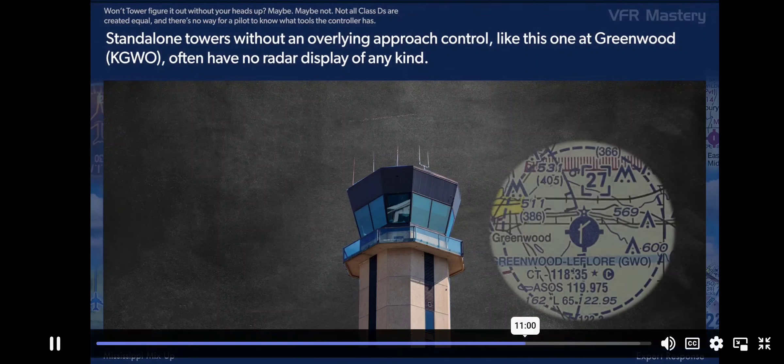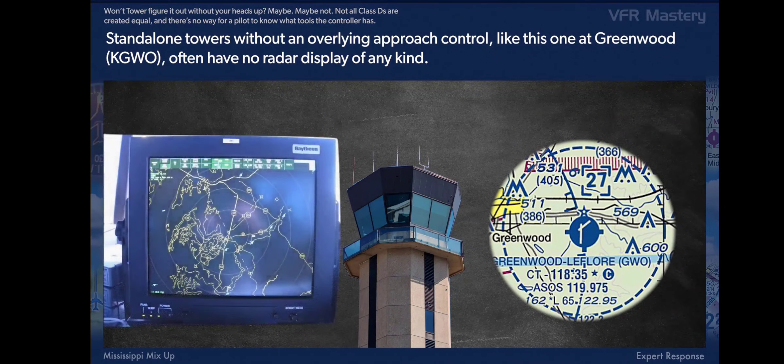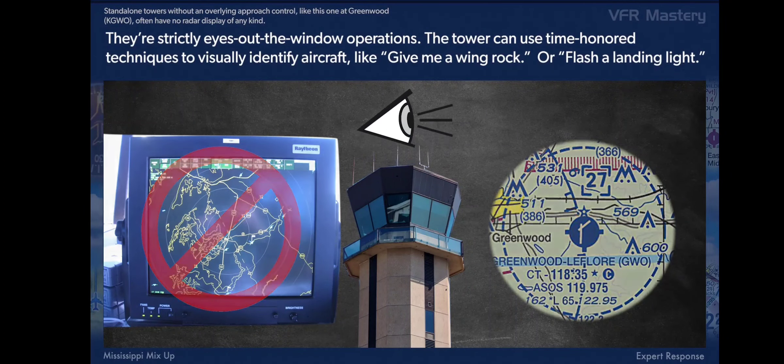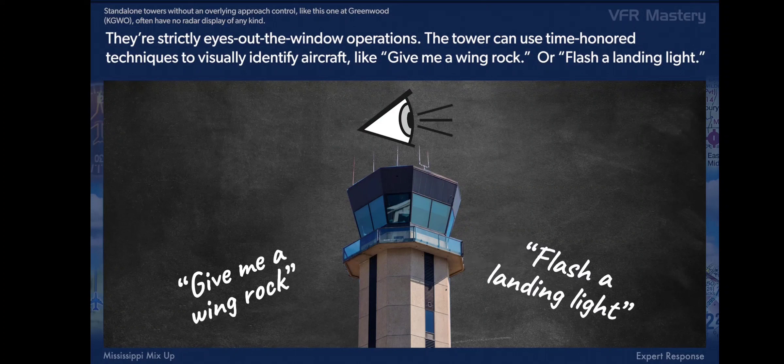Stand-alone towers without an overlying approach control, like this one at Greenwood, often have no radar display of any kind. They're strictly eyes-out-the-window operations. The tower can use time-honored techniques to visually identify aircraft, like 'give me a wing rock' or 'flash a landing light.'